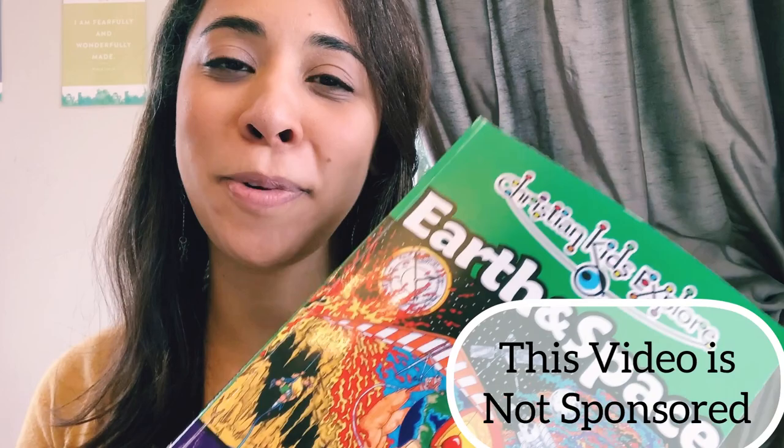We are currently at the end of this book, in the final unit, and it has been so great. The boys have enjoyed it so much that they requested to do another one of the studies for next year. So I'll show you a look inside — kind of a flip-through — and then I'll show you how we lay out a typical week using this curriculum within our homeschool.